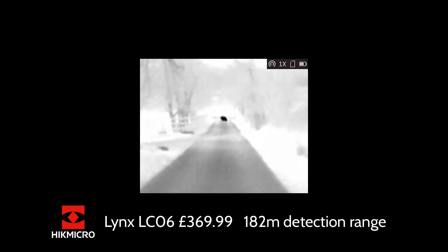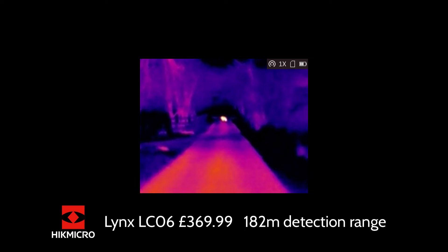The first unit we're looking at is the Lynx LC06, the 6mm model at £369.99. It is a 160 by 120 pixel sensor at 17 micron, with a man-sized detection range of 182 metres. At 100 metres — looking at Dave the Fox — you can just about tell he's a fox. It's perfectly usable up to 100 metres, and is the ideal unit for ratting, rabbiting, squirrels, and shorter-range fox work.